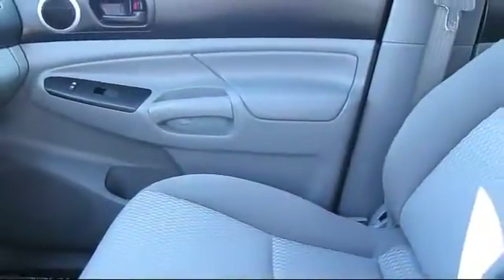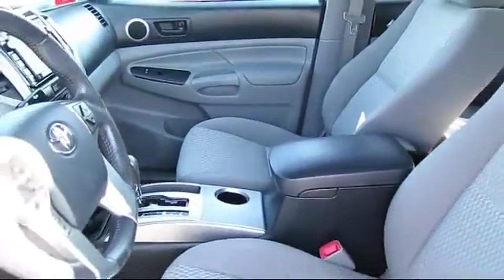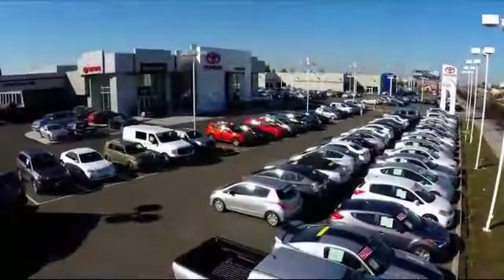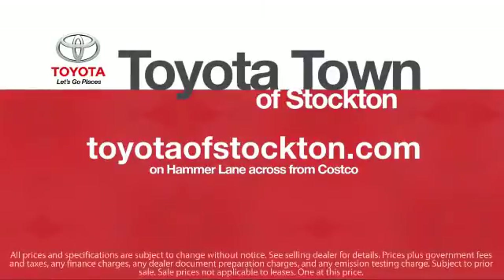Additional benefits include one year of roadside assistance, a Carfax vehicle history report, and more. Toyota Town of Stockton has a great selection of Toyota certified vehicles. We hope you'll give us the opportunity to show you what excellence in customer service looks like. Give us a call or stop by — we're located at 2150 East Hammer Lane in Stockton.